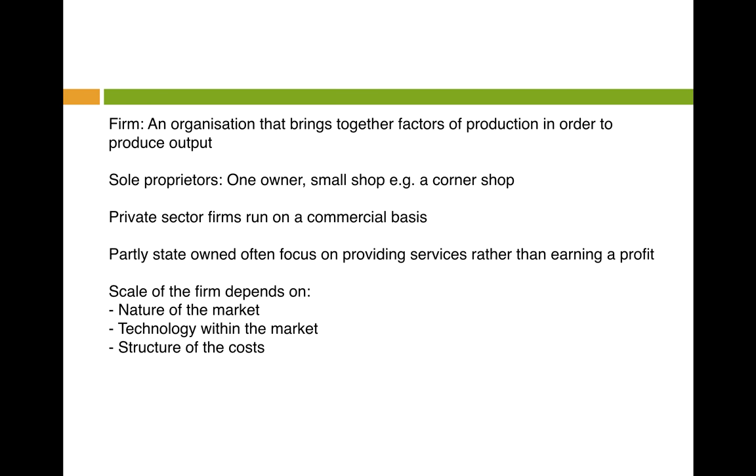In today's video we're looking at sizes and types of firms. First, for a bit of background: what is a firm? It's an organization that brings together the factors of production in order to produce an output. What are sole proprietors? It's when there's one owner and it's often a small shop — for example, a corner shop. Then you've got private sector firms, which are firms that run on a commercial basis.